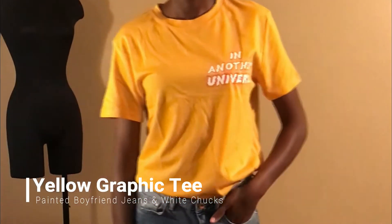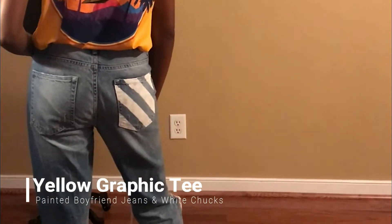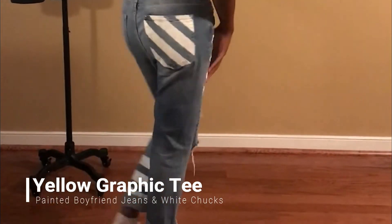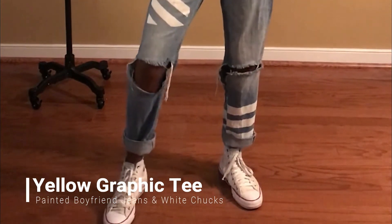Next we have a very comfortable, relaxed look — very suitable for college students. It's a yellow graphic tee with an alien-type design on the back, paired with these painted boyfriend jeans that I did myself, and of course you have to have the white Chucks.